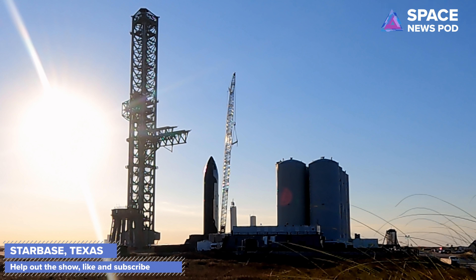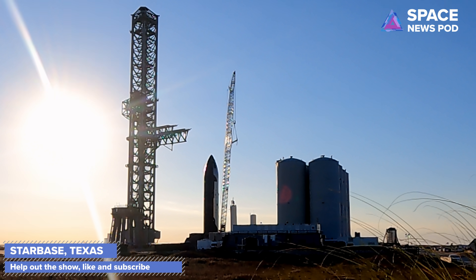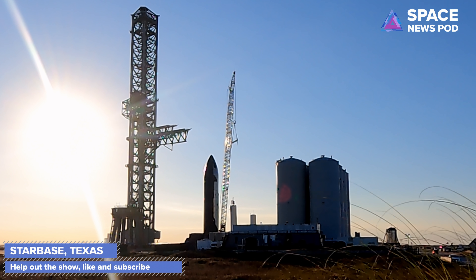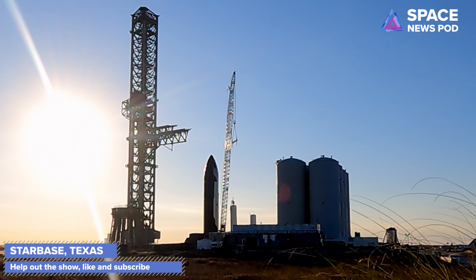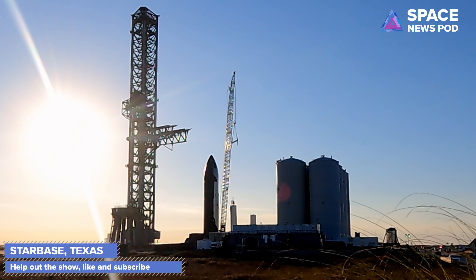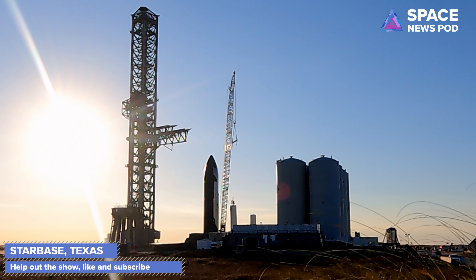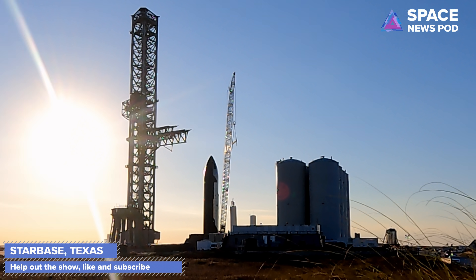This morning, Booster 4 was lifted up onto the orbital launch mount, and because of that we know something really big is happening. Elon Musk is coming into town and will be giving a talk on the 10th at 8 o'clock PM central standard time. Stay tuned — I'm going to try to get down there into the media pool.